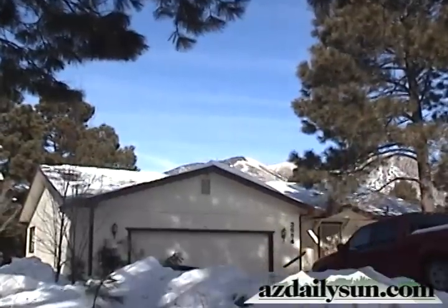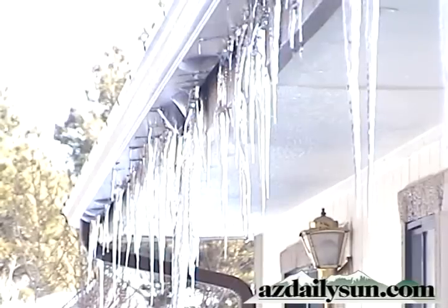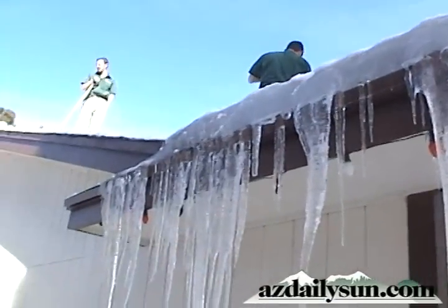They'll get up under the shingles and wreak havoc. They're called ice dams — ice building up at the edge of your roof from snow melting and freezing repeatedly, creating a layer of ice that blocks water from flowing off.